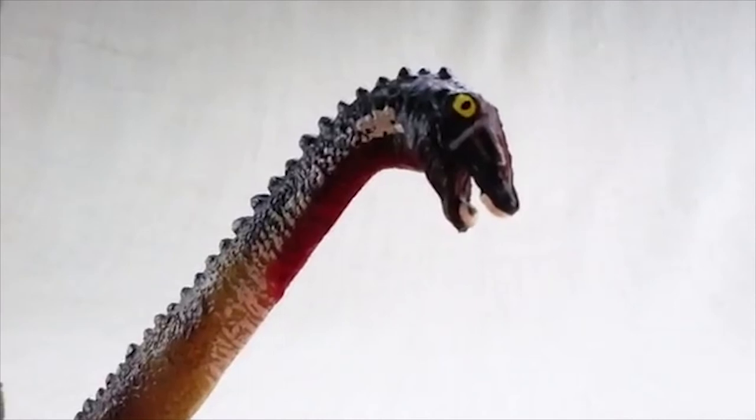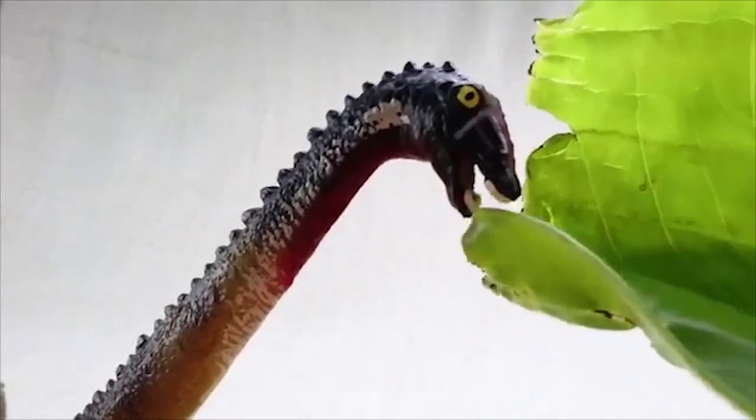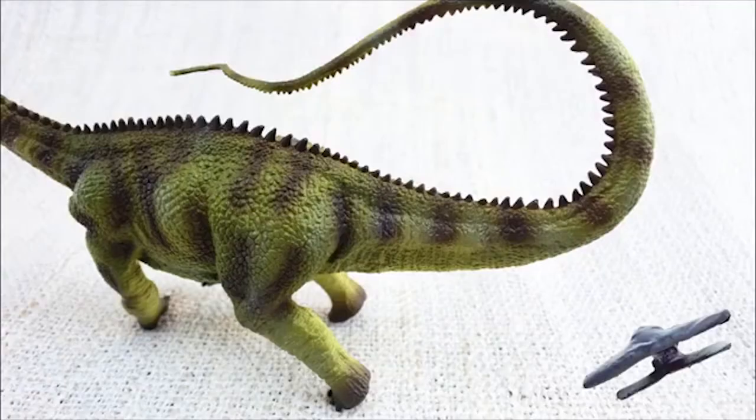It only had teeth at the front of its mouth, which it used to strip leaves off branches. Diplodocus means 'double beamed lizard' — that's because it had unique double bones all along the underside of its tail.